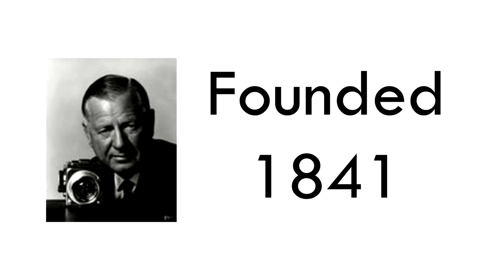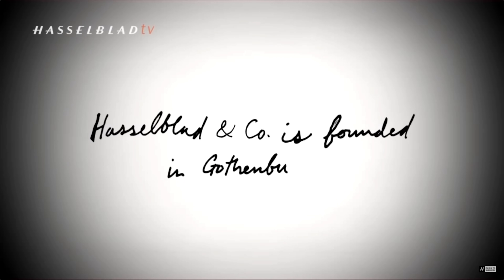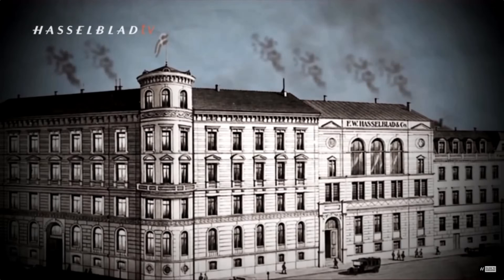It started in 1841. The company starts in Gothenburg, Sweden, and it was started by Fritz-Victor Hasselblad as a trading company. They imported and sold small wares, clothing, sewing items, things like that. They were made successful by their proximity — Gothenburg is right on the water — making it easy to ship to the UK, Germany, and other powerful countries importing and exporting.